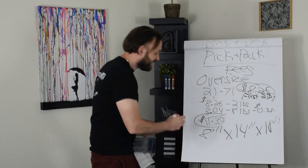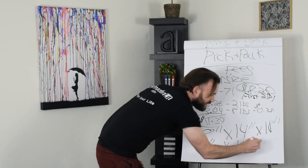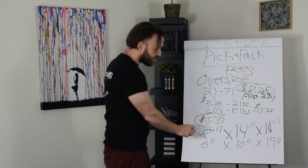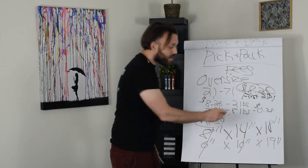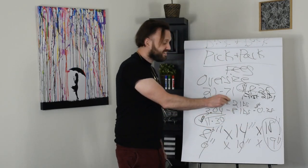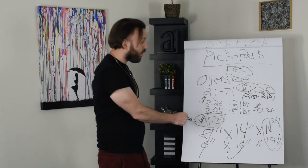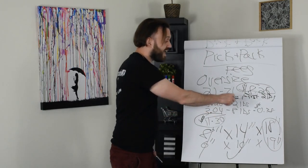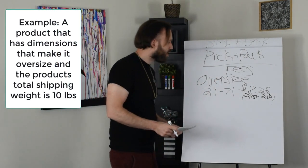Let's say we're selling a product and its smallest dimension is 6 inches, its medium dimension is 10 inches, and its longest dimension is 19 inches. We're going to check this product to see if it's oversized. 6 is not greater than 8, so it's not oversized. 10 is not greater than 14, so it's not oversized. But 19 is greater than 18 — so because this one dimension exceeds the oversized requirement, this product now becomes an oversized product and falls into the small oversize category.